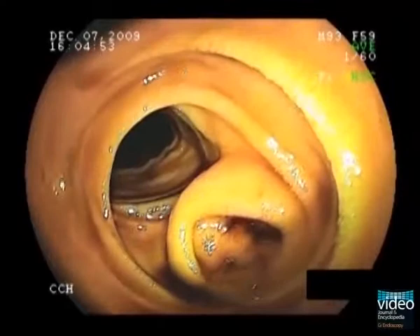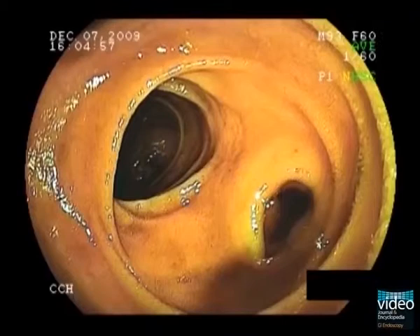There is no obvious active bleeding at this time. The base of the diverticulum cannot be completely visualized.